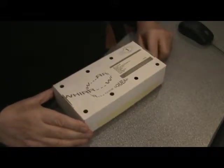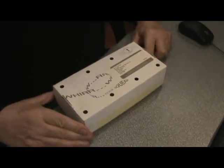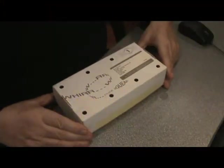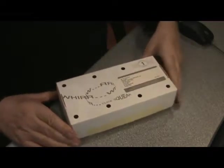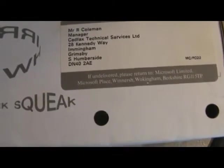Today I'm going to show you something very unusual. I'm not sure how many of you will have actually seen one of these. It's quite an old item. This is the only clockwork mouse that the technology giant Microsoft has ever released. This is a clockwork mouse released by Microsoft many years ago. This is the box that the mouse arrived in. You can see that it was addressed to Roy Coleman at a time when I was working for Cadvac Technical Services, which I started in 1989 and was there for about five years. This company sold Microsoft products along with early XT and AT computers, mainly for the engineering industry.